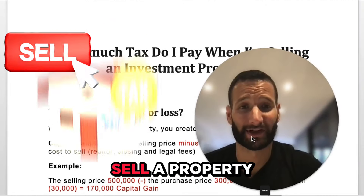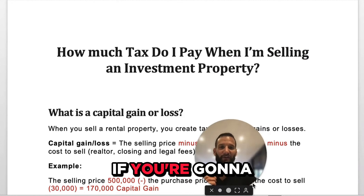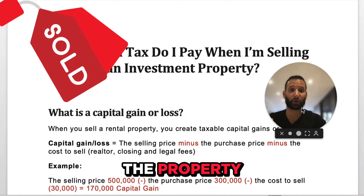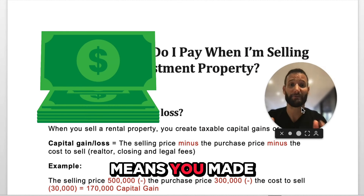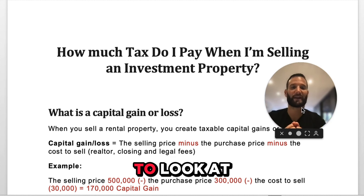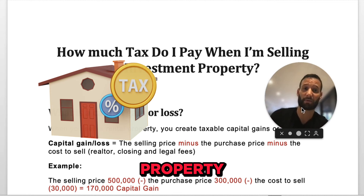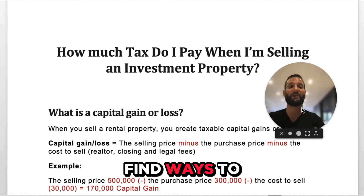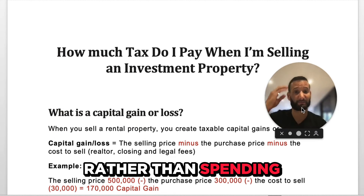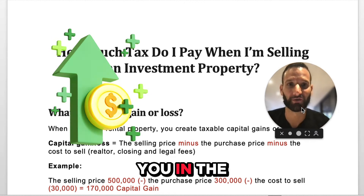You've got to pay taxes when you sell a property. I know it sucks, but the reality is if you're going to have a tax bill coming up because you sold a property, it means you made money. So that's a good thing. The best way to look at it is to strategize and find ways to reduce the taxes rather than spending our mental energy worrying about having to pay it. I think that's going to be more profitable for you.